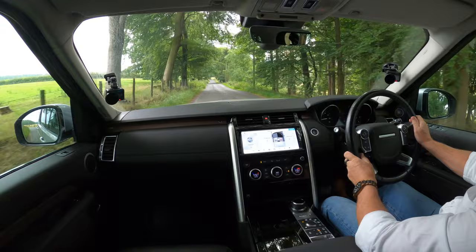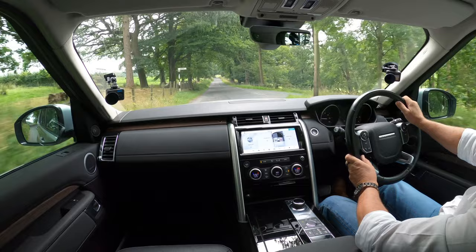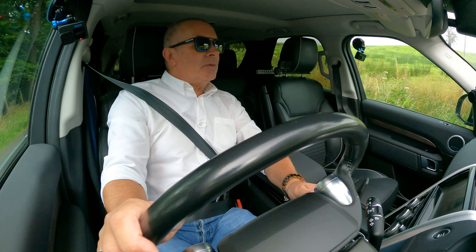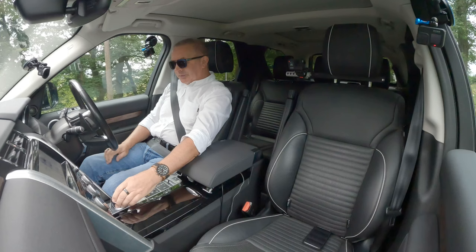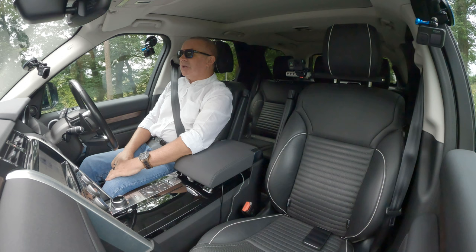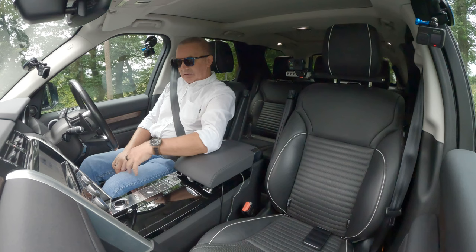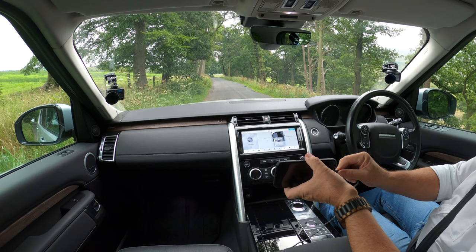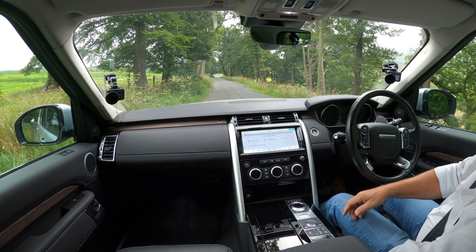It's got the Meridian speaker system, which is tremendous. Let me pull in where everybody can see me. I'll plug the Apple CarPlay in — here, plug this into my phone, and there you go, Apple CarPlay has come up.